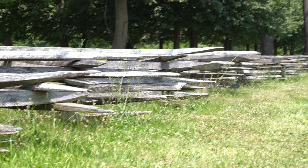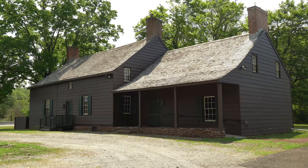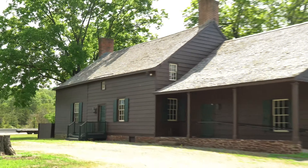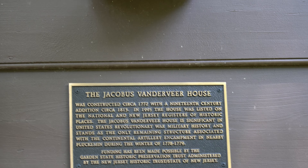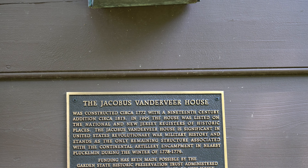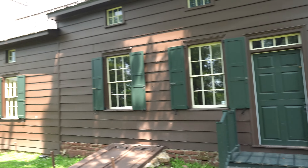It's got this old Revolutionary War fence — I don't know what the official name is, but that's pretty cool. This house is significant in United States Revolutionary War military history and stands as the only remaining structure associated with the Continental artillery encampment in nearby Pluckemin during the winter of 1778-1779. Wow, that's awesome. Too bad it's not open.